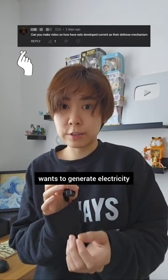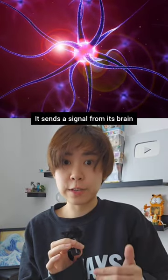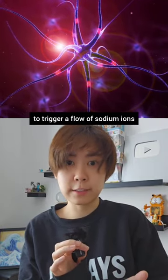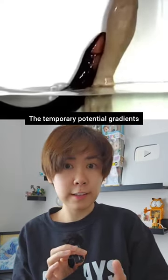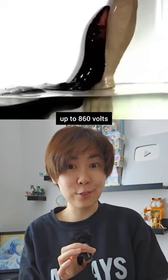When the electric eel wants to generate electricity because it senses a threat, it sends a signal from its brain to its electric organs to trigger a flow of sodium ions. When these positively charged ions flood into the electrocytes, the temporary potential gradient causes an electric discharge of up to 860 volts.